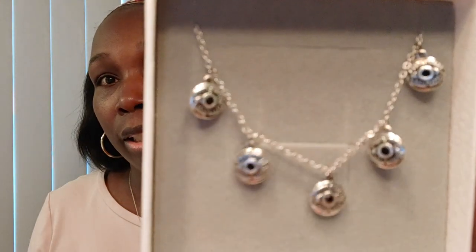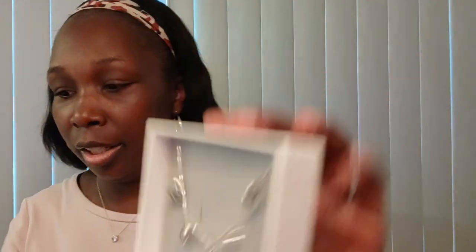This is a necklace — it looks kind of short, but yes it's a necklace. I thought this was really cute. Actually this may be something my daughter Mackenzie may want to give to her teacher. So that's a necklace there.